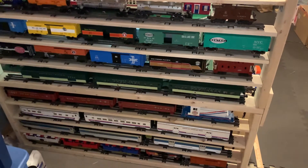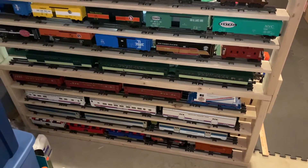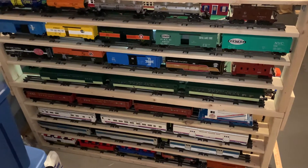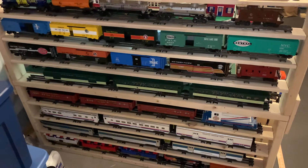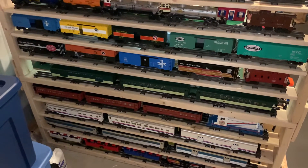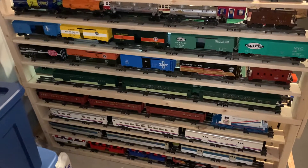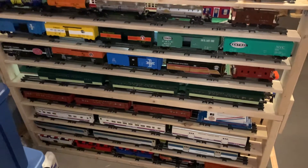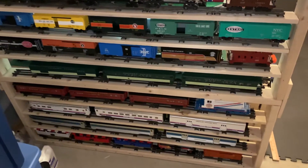Hey everybody, I thought I'd pop in for a quick update on the upper level build, but before I get to that, I want to show you some additional storage that I built. I was desperate for some storage, I was running low, and my wife started telling me I'm running out of space, so maybe I shouldn't buy any more trains, and that made me panic a little bit, as you can imagine.